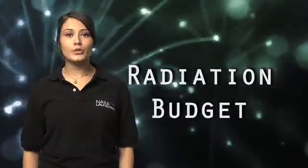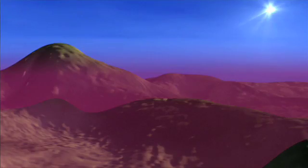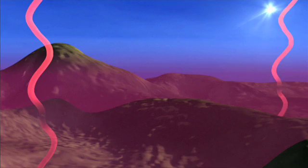Hey, welcome to NASA Launchpad. I'm your host Amber Whalen. Today we're talking about the Earth's radiation budget. Here it is in a nutshell: the Earth gets energy from the Sun, some of that energy is absorbed and some of it's sent back out into space. If the Earth absorbs more energy than it emits, it heats up. If it absorbs less energy than it emits, it cools down.